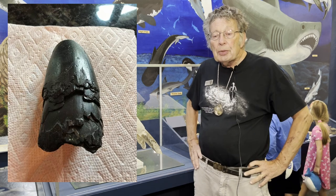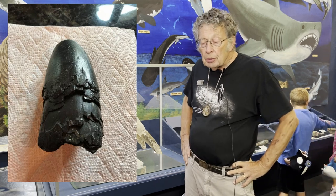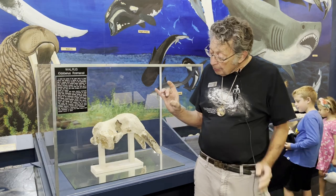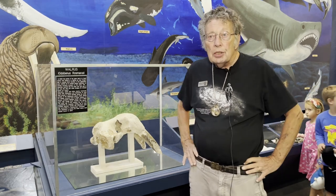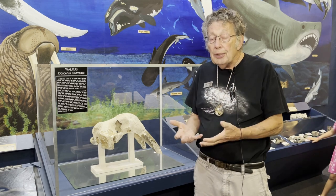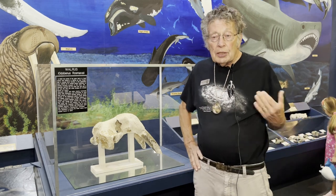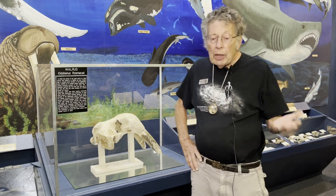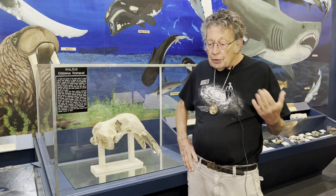They found two beautiful specimens. They sent us pictures first — email pictures — but then they came in to show us the actual specimens. One specimen was a beautiful walrus tusk, about this long, about that big around, in really good condition. It was a very dark black color, very heavy — it was a fossilized walrus tusk from the Neuse River.